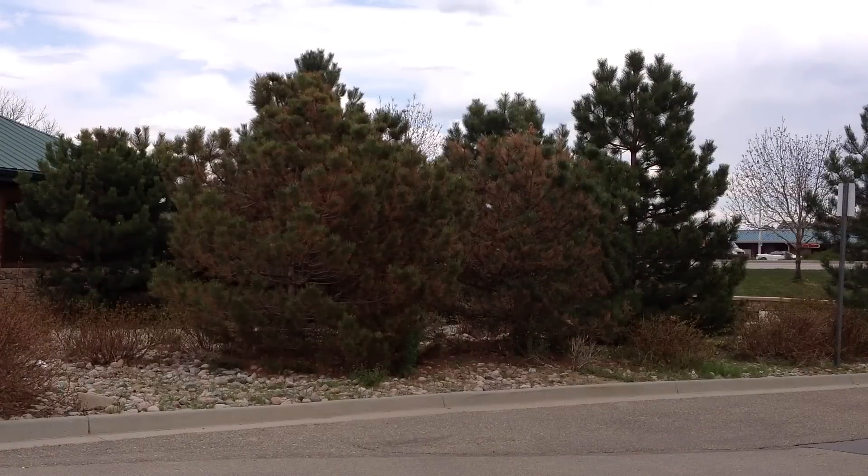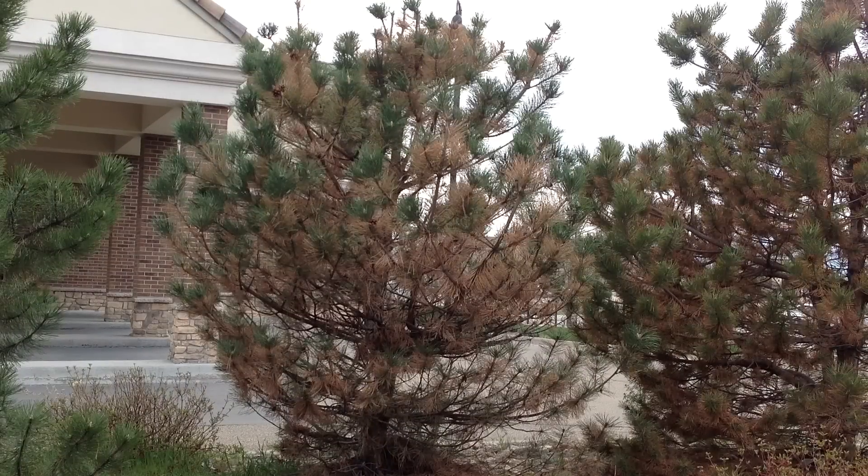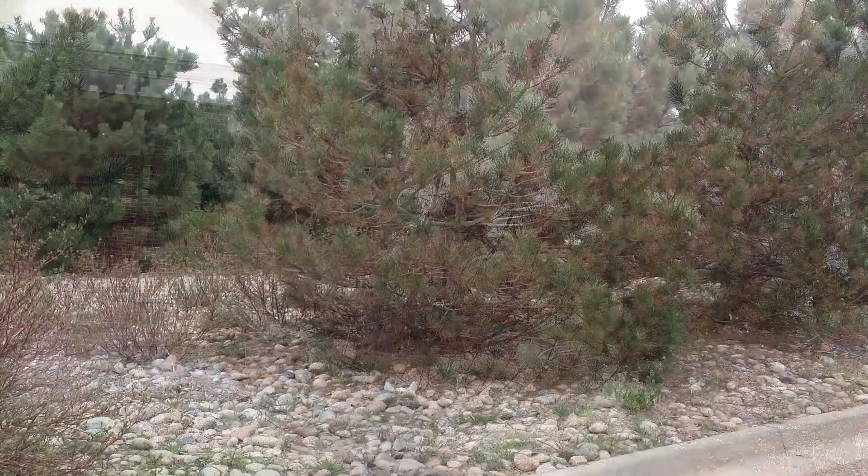Although trees and shrubs go dormant in the fall, the root systems of these plants are still active as long as soil temperatures hover around 40 degrees. To function properly, roots need water, and their source for that is either Mother Nature or irrigation that we provide. No water during fall or winter stresses or even kills roots through dehydration.